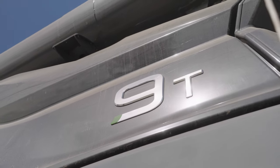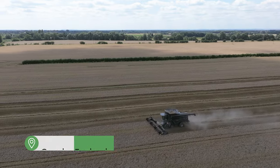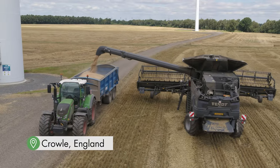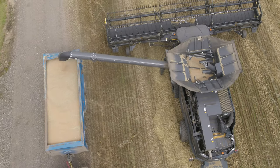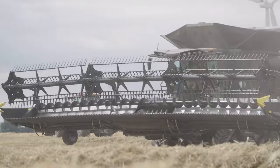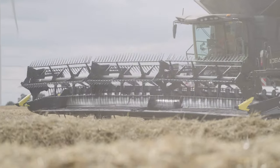In 2019, H. Barker and Sons had the opportunity to try out one of the first Ideal demo machines in the country and they were very impressed with its performance. This Ideal 9T was then put into service for the 2022 harvest. The second most powerful combine harvester in the series has an engine power of 647 horsepower, which comes from a MAN engine.